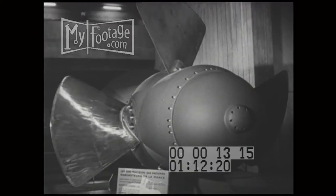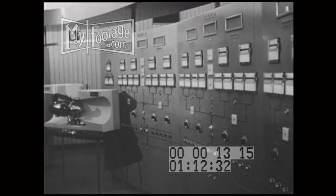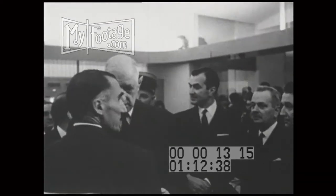Five of the bulb units are already in operation. At the control room, the president switched the power from the dam to the national network. So the dam on the river Ross is judged a success.